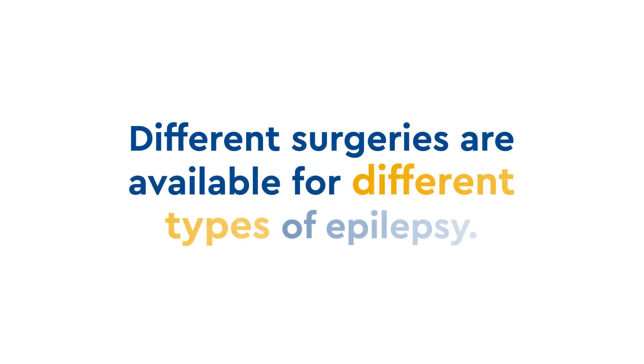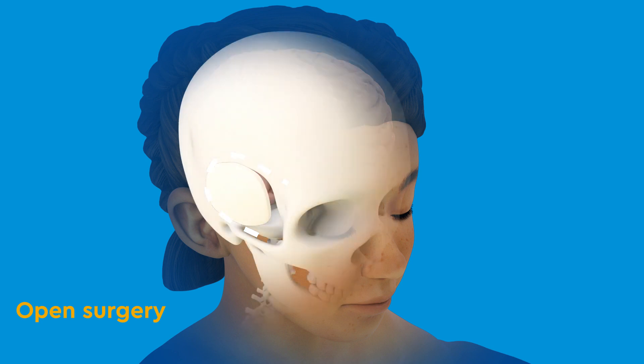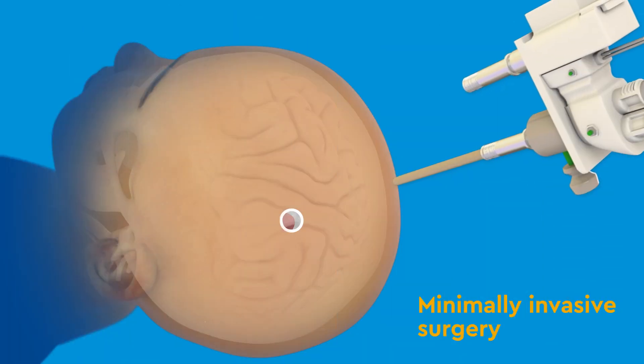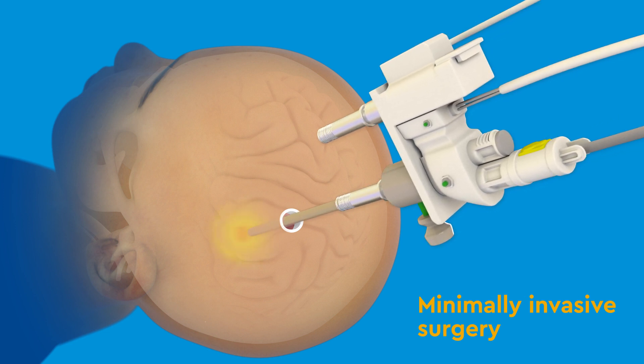Different surgeries are available for different types of epilepsy. Open surgery to remove a lesion or even a full lobe of the brain is the most established and most common technique to stop seizures. In some cases, a minimally invasive approach done with a laser fiber can treat small, localized lesions.